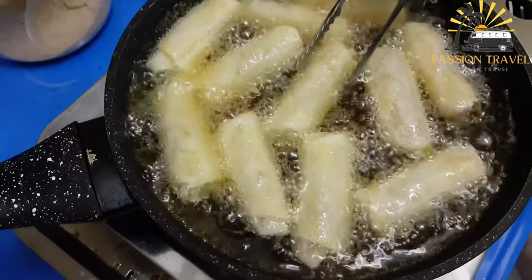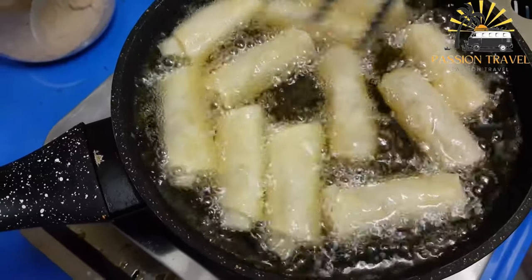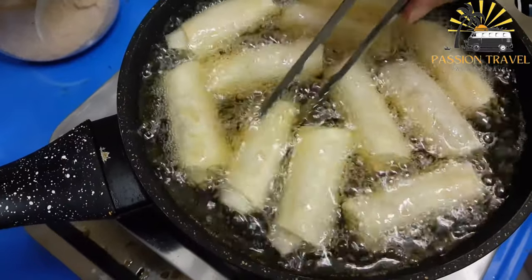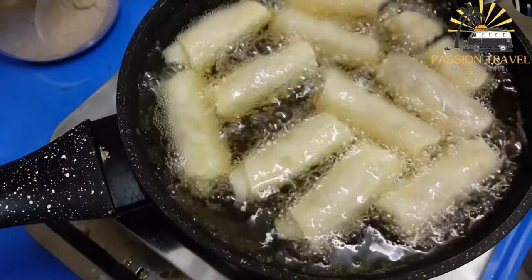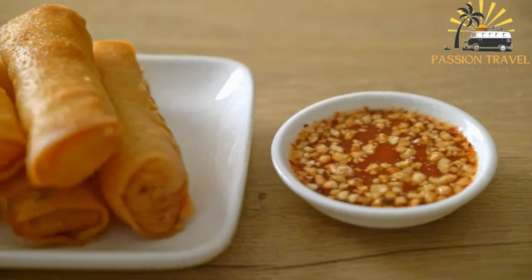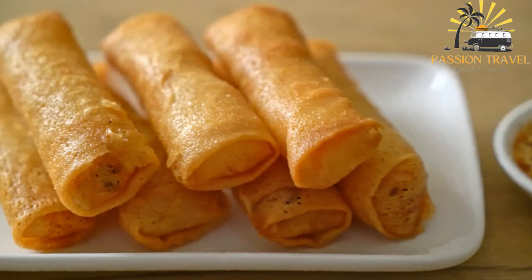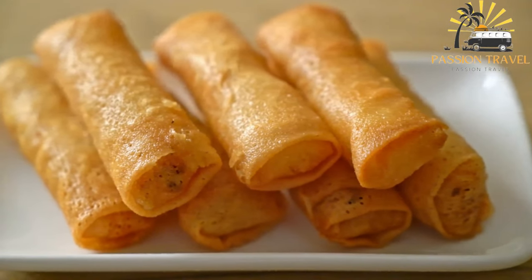Turon is a popular street food in the Philippines and can be found in local markets and food stalls throughout the country. It is a delicious and sweet dessert that is simple to make and enjoyed by many. It can be customized with different fillings like jackfruit, sweet potato, or even Nutella.